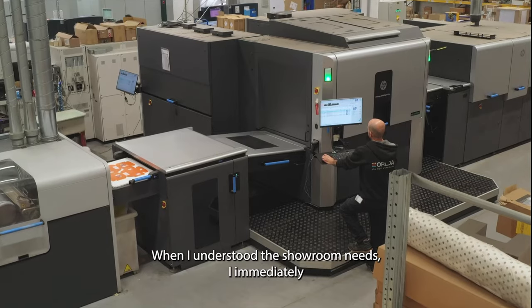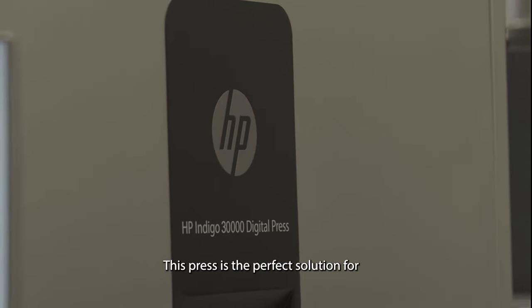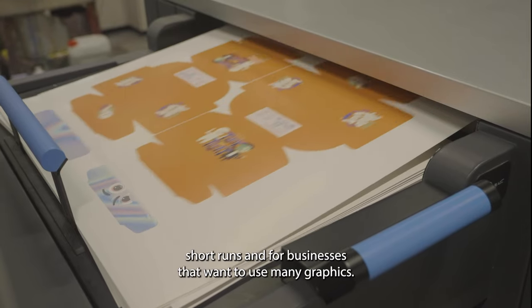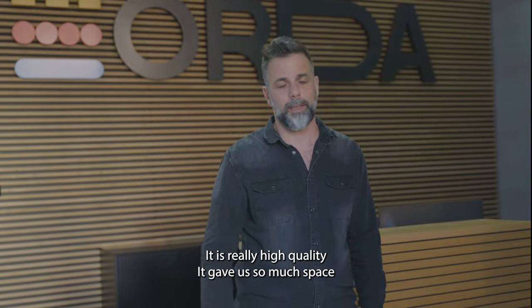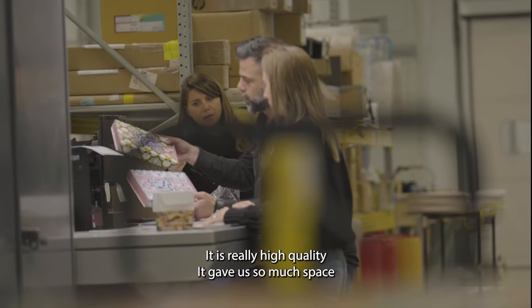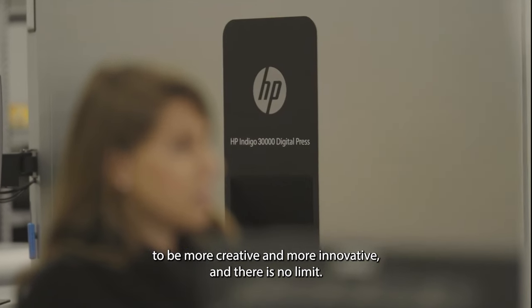When I understood the Showroom's needs, I immediately decided we should print it on the HP Indigo 30,000. This press is the perfect solution for short runs and for businesses who want to use many graphics. Turnaround time is very fast. It is really high quality. It gave us so much space to be more creative and more innovative, and there is no limit.